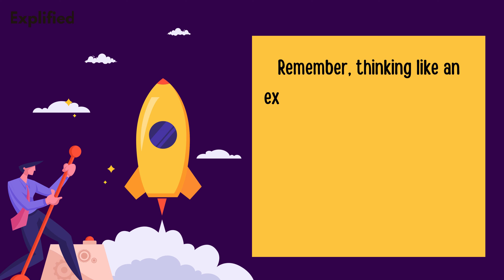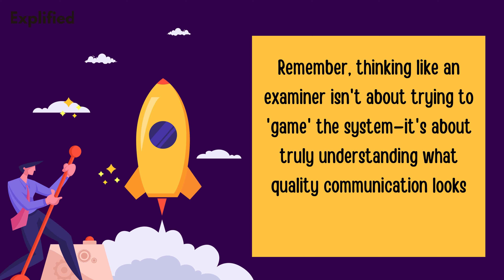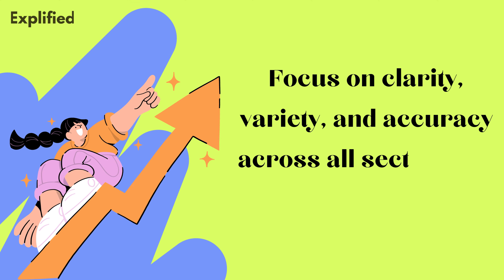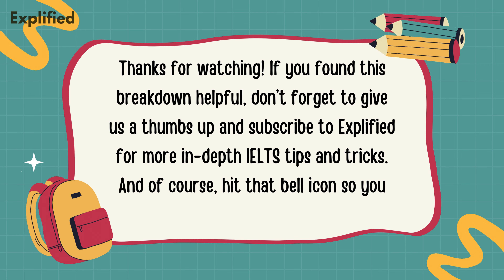Remember, thinking like an examiner isn't about trying to game the system. It's about truly understanding what quality communication looks like in English. Focus on clarity, variety, and accuracy across all sections of the exam. Thanks for watching. If you found this breakdown helpful, don't forget to give us a thumbs up and subscribe to Explified for more in-depth IELTS tips and tricks. Hit that bell icon so you never miss an update. Good luck with your IELTS prep and we'll see you next time.